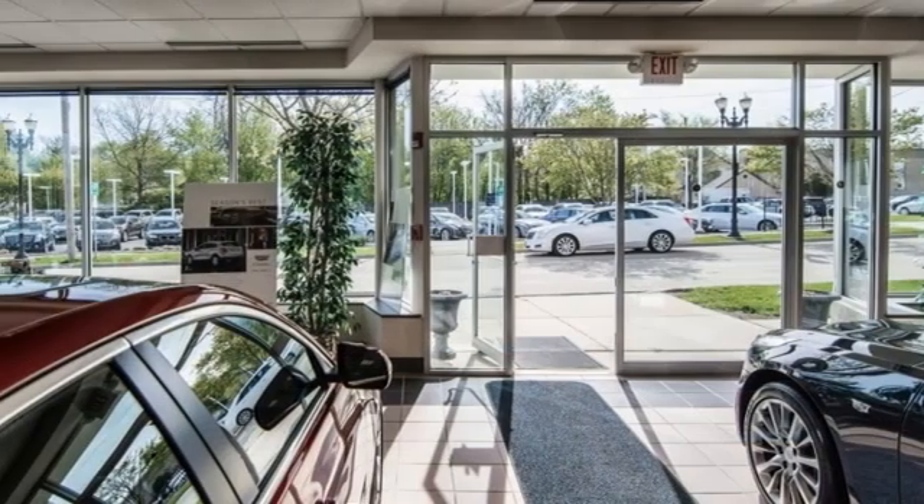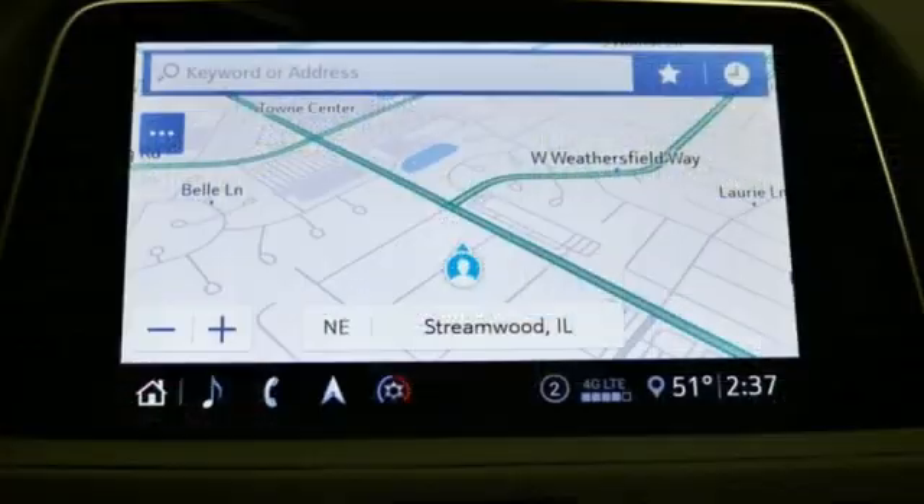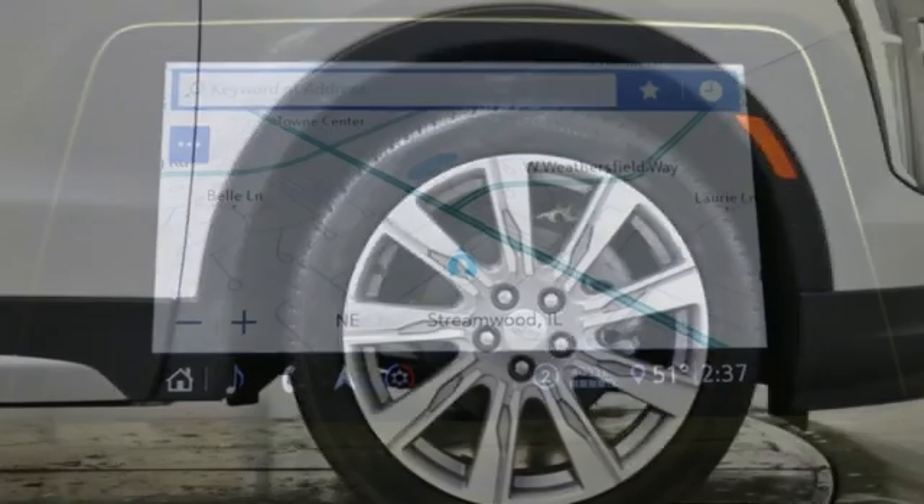auto dimming rear view mirror, smart device navigation, memory exterior door mirror settings, dual zone climate control, front and rear parking sensors, and intercooled turbo in-line four-cylinder engine.